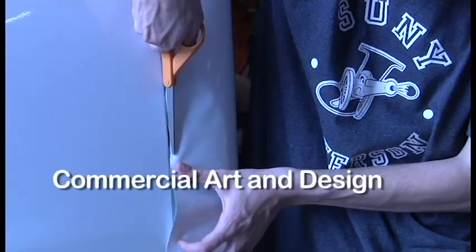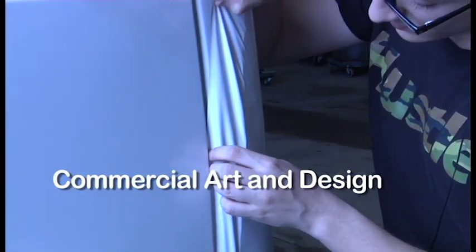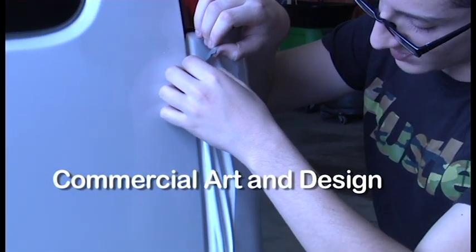"Can you make a dot?" That's a question heard a lot during tours in this class, because the stippling project allows students to draw while learning many design fundamentals.